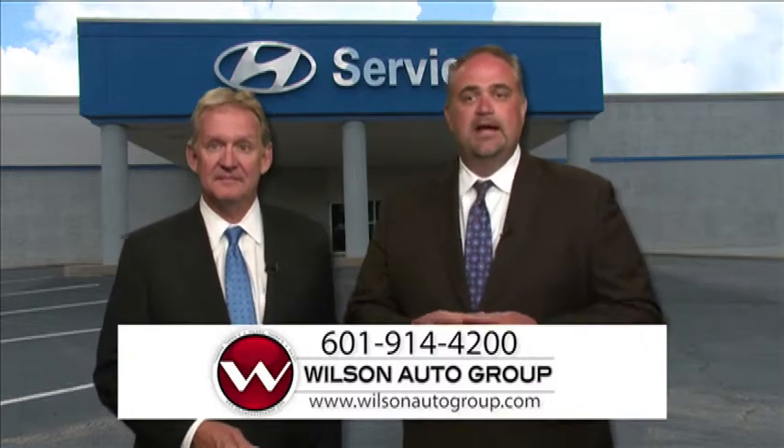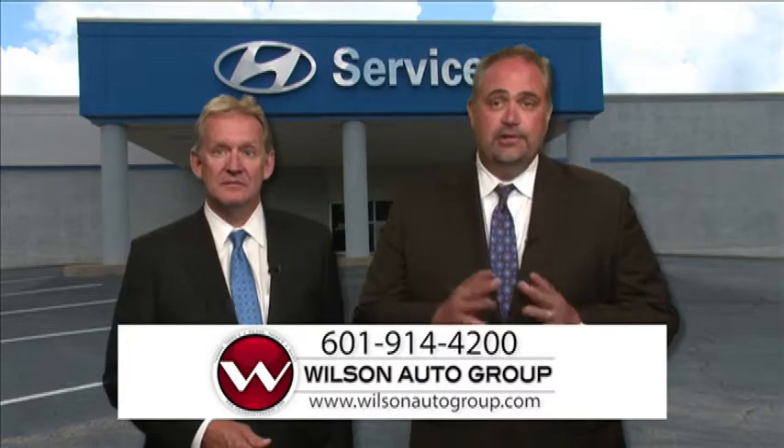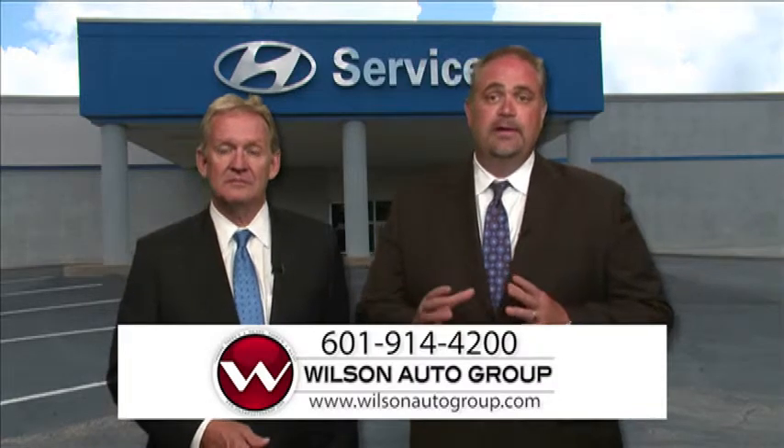Number seven: spark plugs. There was a time when automakers recommended new spark plugs about every 30,000 miles. These days, you might only have to replace spark plugs in your car once during its lifetime, but it's a service that most automakers still recommend at certain intervals.